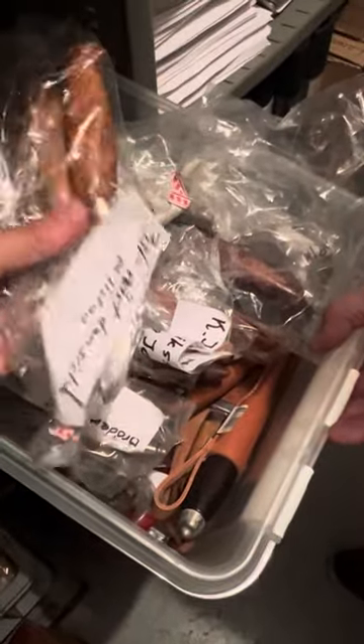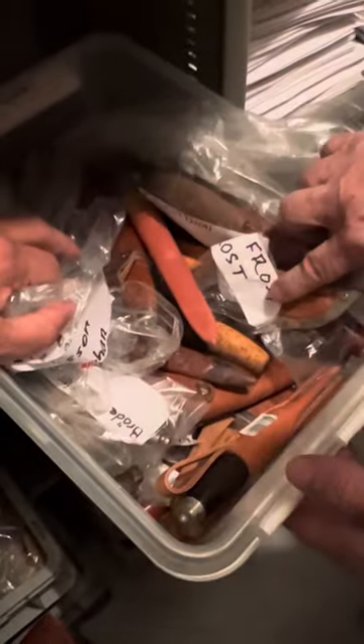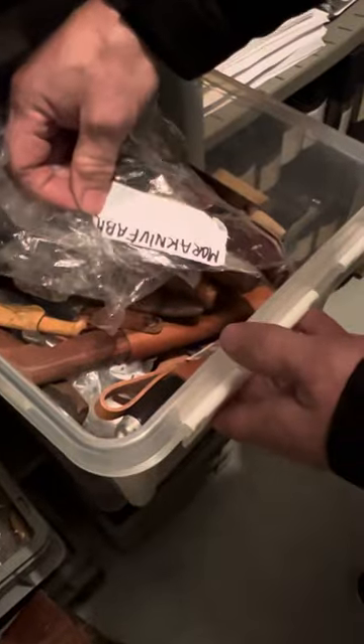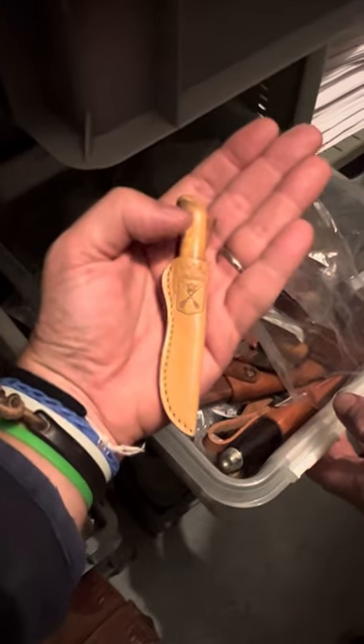Okay, first one — oh, these ones are already... This one I've only seen a couple of times, this type of shape. The souvenir knife, yeah.